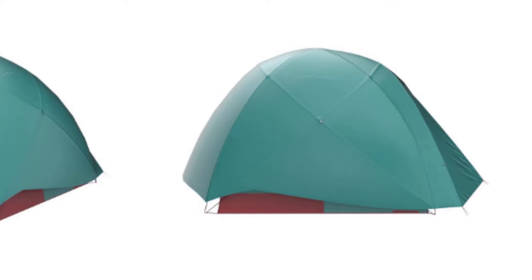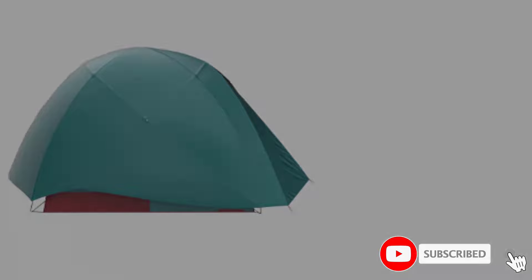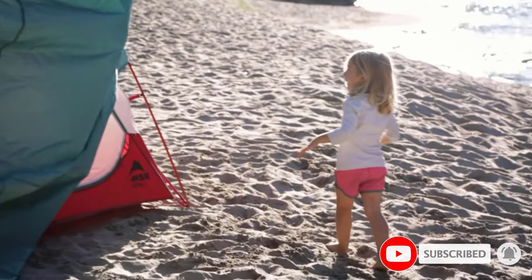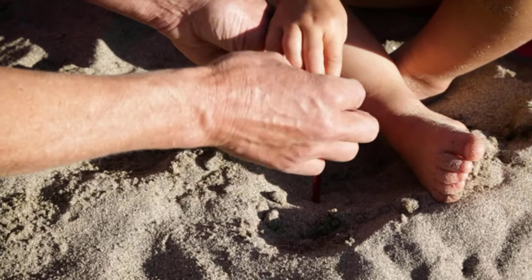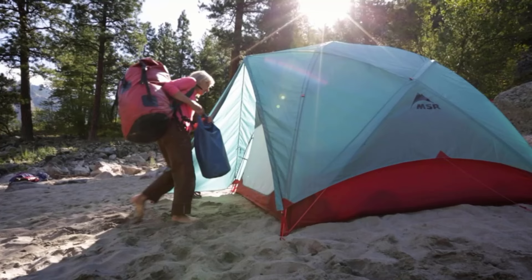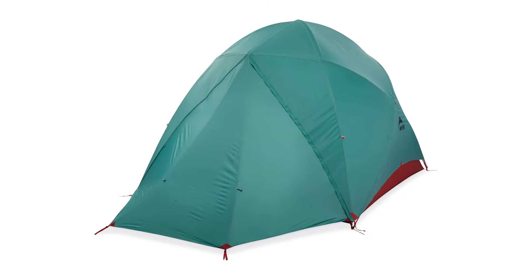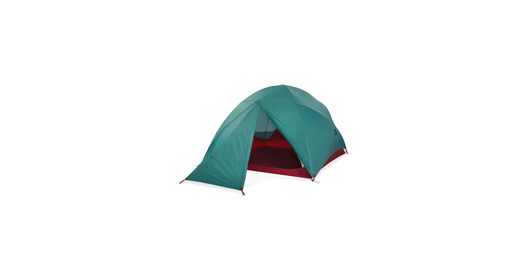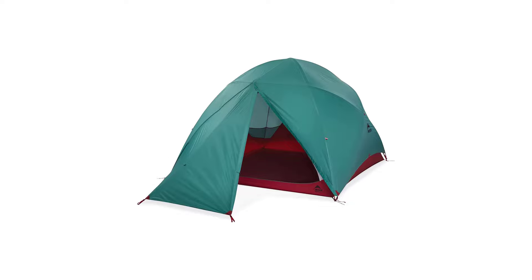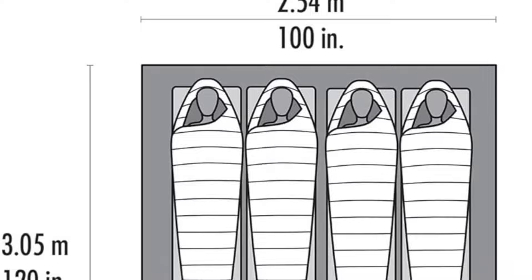Available in both a 4- and 6-person configuration, the Habitude series borrows much from MSR's long history in creating strong backcountry-style tents to produce one for the more mellow outings of the summer. Supreme livability is the name of the game, and we greatly appreciated the large vestibule space and 6-foot overhead clearance. Setup is a breeze, utilizing a hubbed pole design and color-coded clips — no pole sleeves to fuss with — to erect the 83 square feet of sleeping space. The Habitude was noticeably easy to erect by a single person.